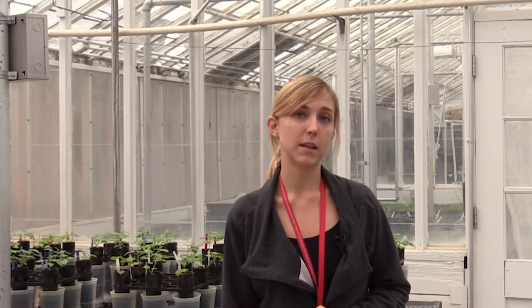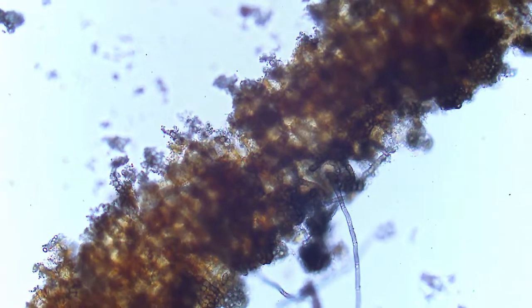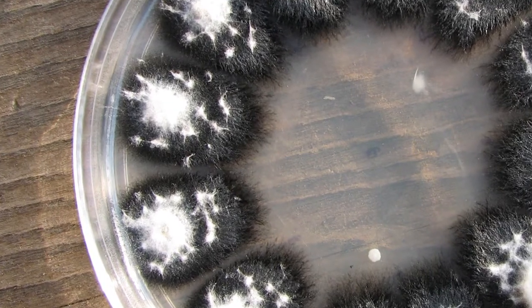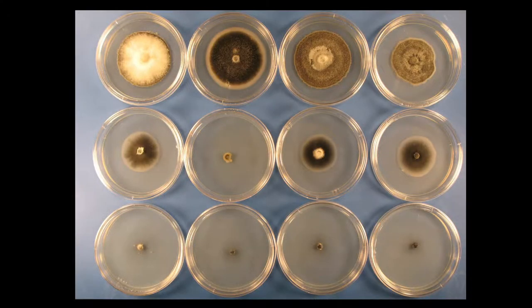Verticillium is another soil-borne pathogen that can be problematic in red raspberry systems. It behaves similarly to Phytophthora in terms of damaging the root system and interfering with water flow within the plant. Some growers in northwest Washington suspect that verticillium might be present and causing disease in their field; however, we have no direct evidence at this time that verticillium is a problem in northwest red raspberry.